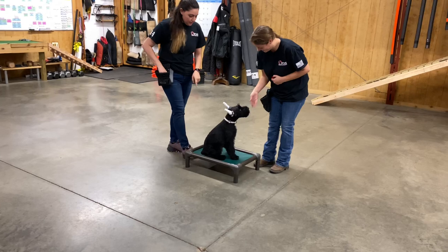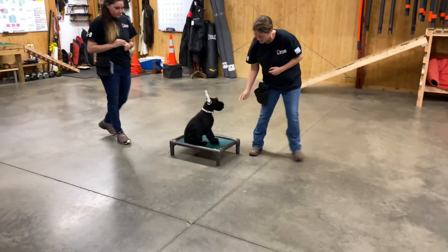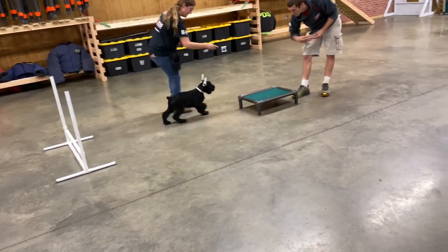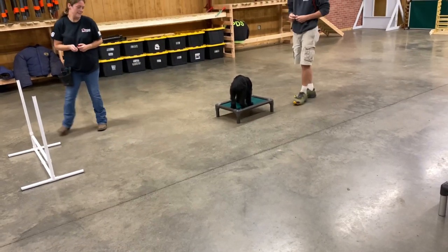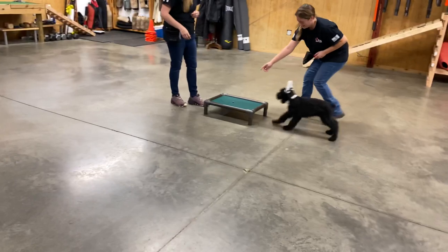Never done this exercise before. I set these beds up and this jump up and said, guys, let's see him do it. So he's figuring it out very quickly to go to the other bed, and this gets him jumping straight and moving straight to the other bed.